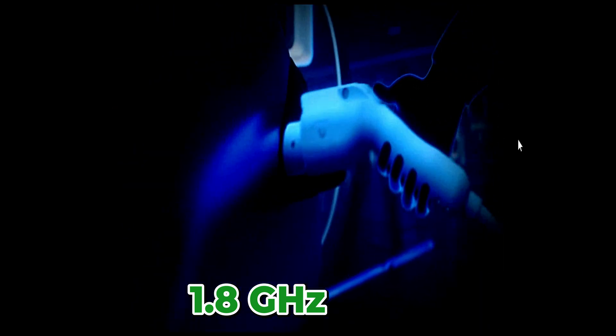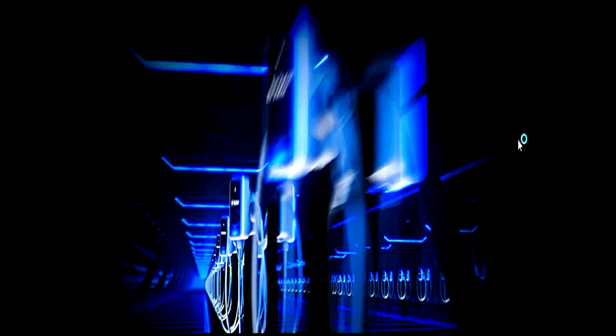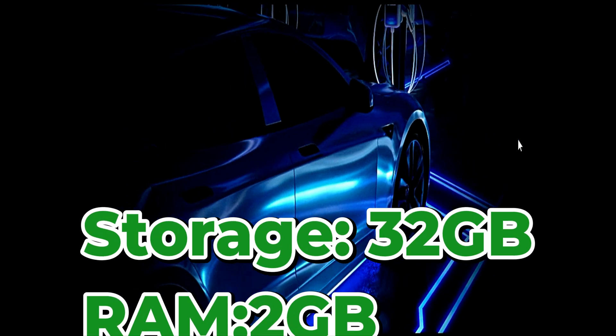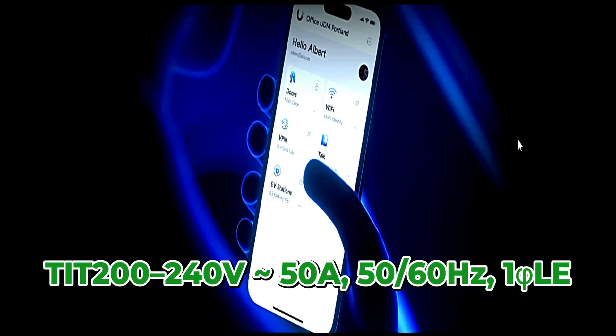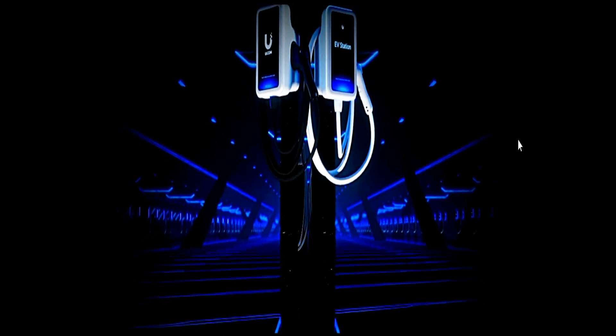Running at 1.8 gigahertz, the memory includes 32 gigabytes of storage and 2 gigabytes of RAM. The power input is 200 to 240 volts and the power output is 200 to 240 volts as well.